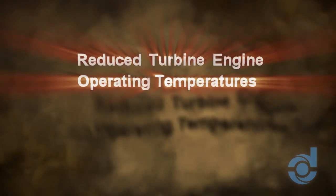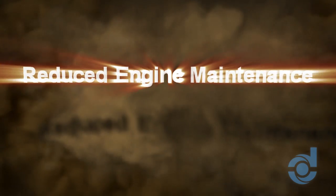Available factory direct, Donaldson IBFs deliver benefit after benefit, making them an ideal choice for operators who want premium protection for the life of their engine.